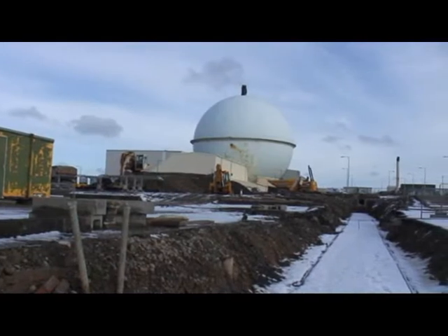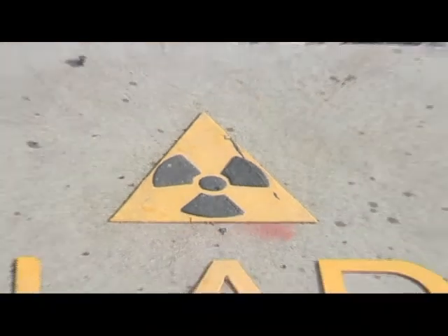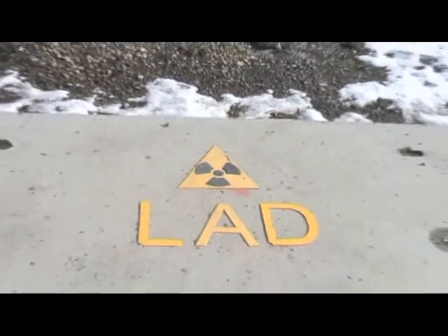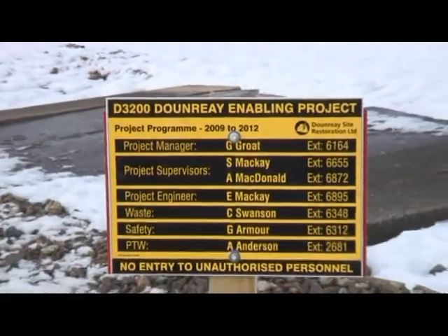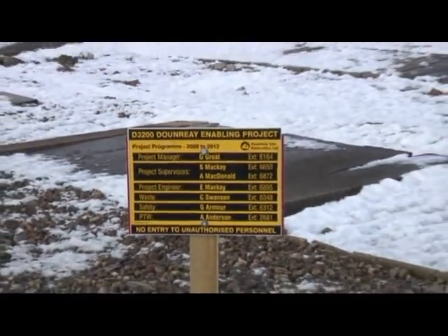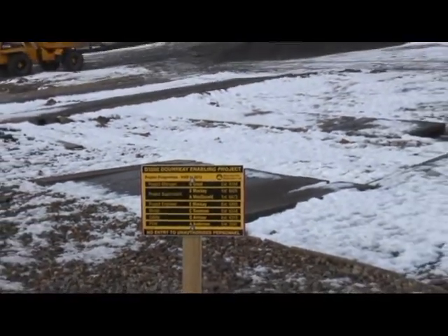Running through the middle of the construction site is the low active drain. This buried pipe carries radioactive effluent from the decommissioning of other facilities to the nearby sea discharge tanks. Before construction can start, the drain needs to be rerouted and the old pipe dug up.